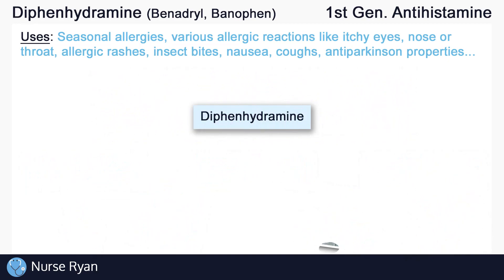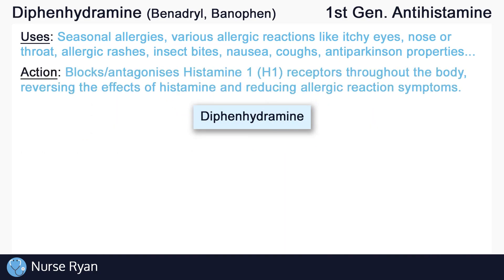Thankfully, we have drugs like diphenhydramine. Being an antihistamine, diphenhydramine blocks or antagonizes histamine 1 receptors throughout the body. Diphenhydramine kicks out histamine from the histamine receptors, which subsequently reverses the effects of histamine throughout the body, reducing allergic reaction symptoms.